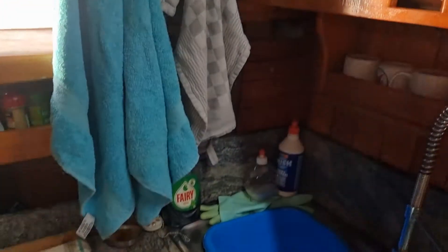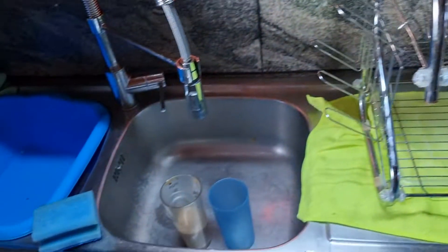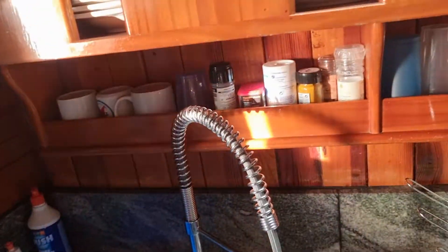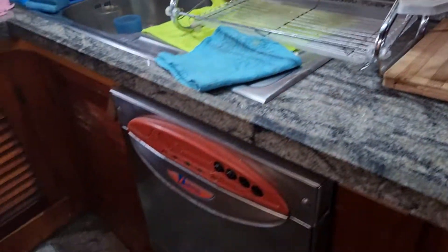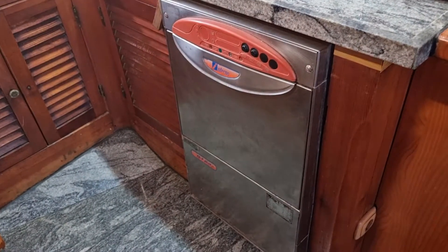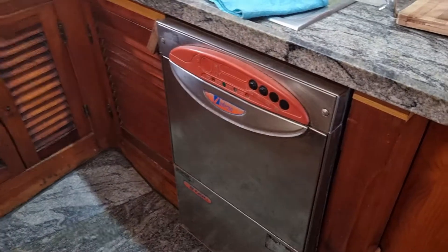Some storage space here in the walls, storage space up here, and a double sink. There is a wash machine here, like a dishwasher — I have honestly never tried to use it, I do not know if it works or not.